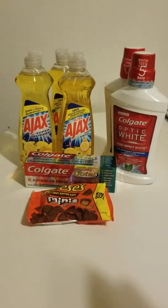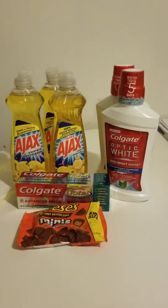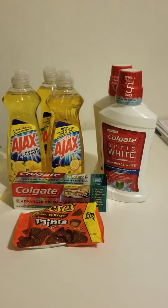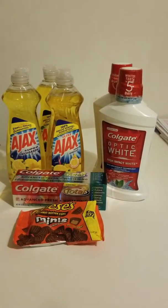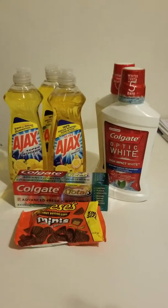The Colgate mouthwash was $3.99. I had a coupon for a dollar off, then I had a coupon for a dollar off five of mouthwash, so that brought it down to two dollars. If you buy each one you get a two dollar Extra Care Buck, so I got four bucks back for those two.